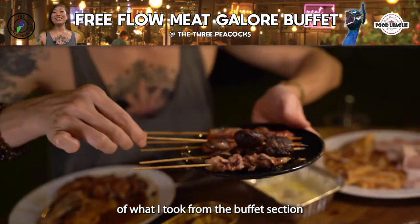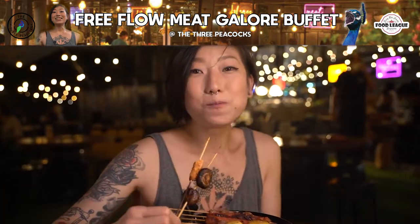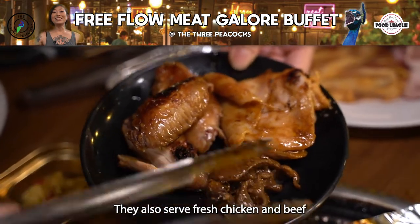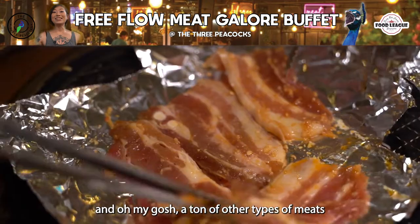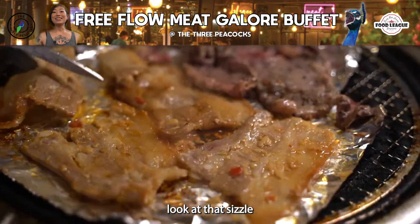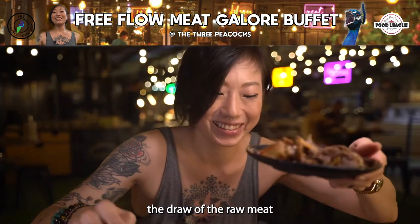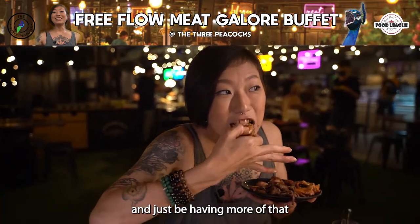This is just a little bit of what I took from the buffet section and you guys really have to come down and try this if you haven't. They serve fresh chicken and beef and a ton of other types of meats that will definitely keep you coming back for more. Look at that sizzle! But I assure you the draw of the raw meat is just going to pull you back for more.